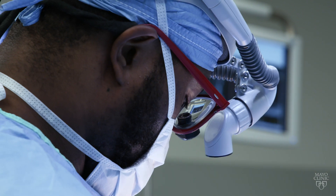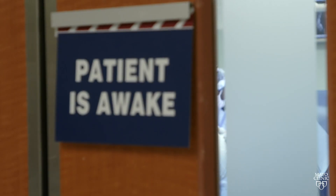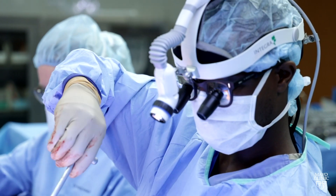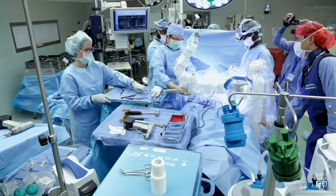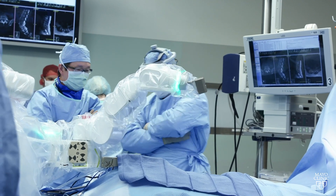The awake robotic transforaminal interbody fusion was done here at Mayo Clinic, and it's one of the first times it's been done worldwide. The benefit for the patient is that they can get back to their life a lot sooner. The impact of general anesthetics is really diminished, and I think those benefits really show why it is important to continue to think innovatively so that we can continue to improve how we're treating patients.